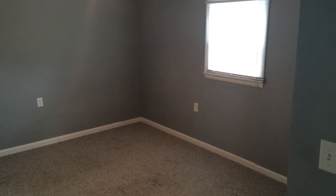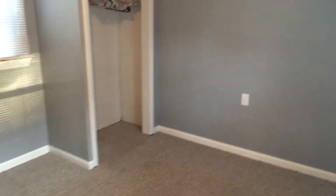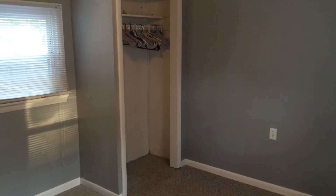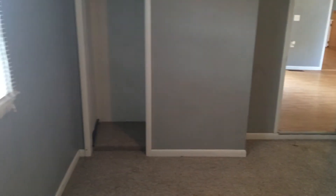And to the right here we have our second bedroom. Also a good size, fitting a king size bed just like our first bedroom. The difference between this bedroom and the last one is that this one has two closets — see the second one here, straight ahead.